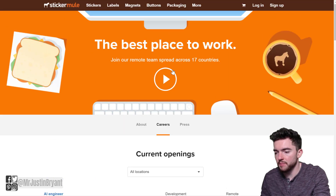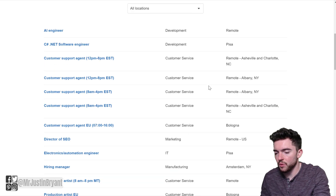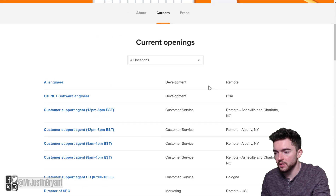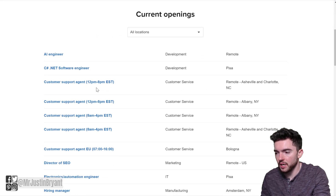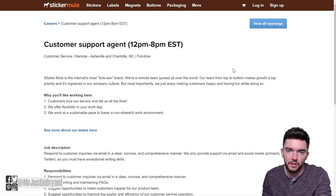You can see that they have a remote team spread across 17 countries. The ones I'm going to show you here are mostly going to be based in the United States, so keep that in mind. If you're not in the United States, this may not be for you, but you'll see a few different locations listed as remote — those aren't necessarily required.